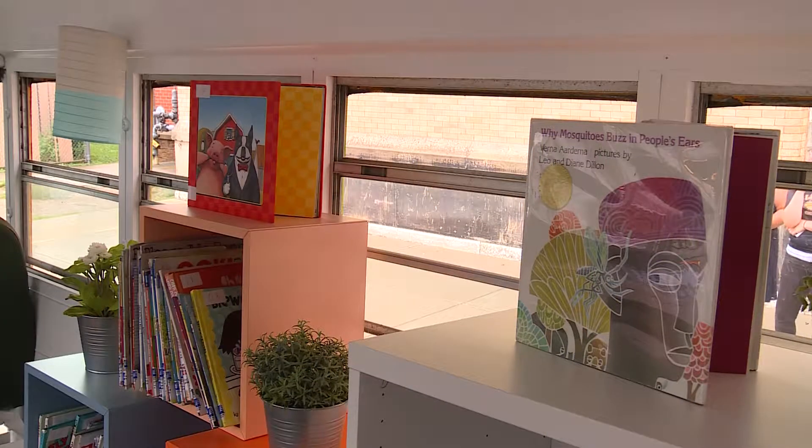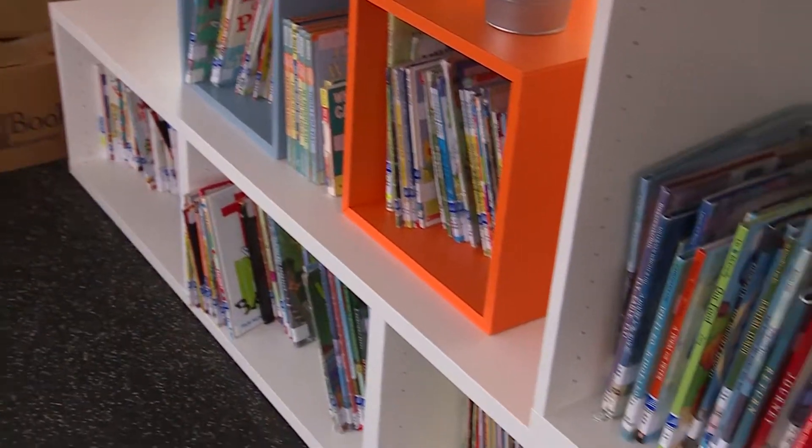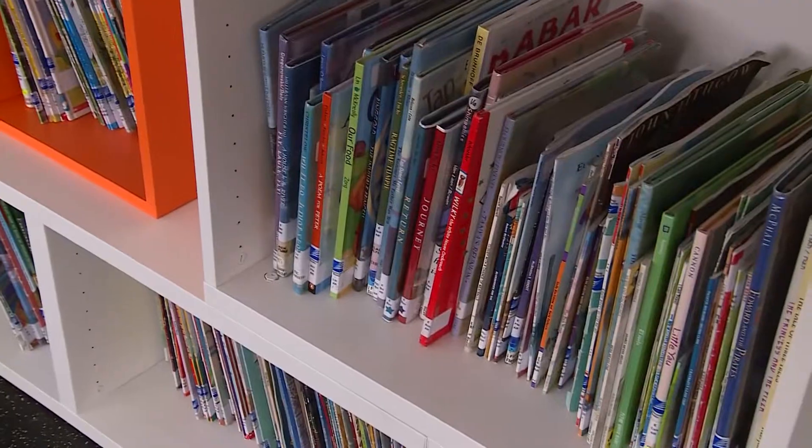We took out all the seats. I mean, it looks nothing like a traditional school bus. There's some colors inside. The bookshelves are staggered — they look different and funky. So there's just lots to look at.